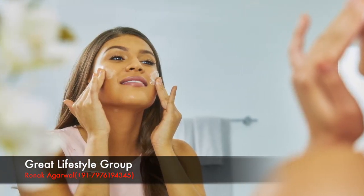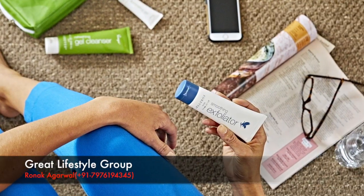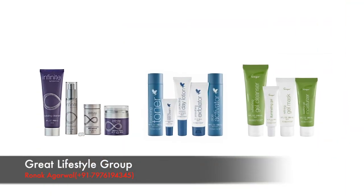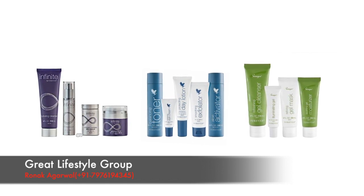Forever's skincare is specially designed to help you customize a skincare routine to meet your individual needs. With two premium skincare systems and several complementary products to target specific skin concerns, Forever has everything you need to care for your skin.